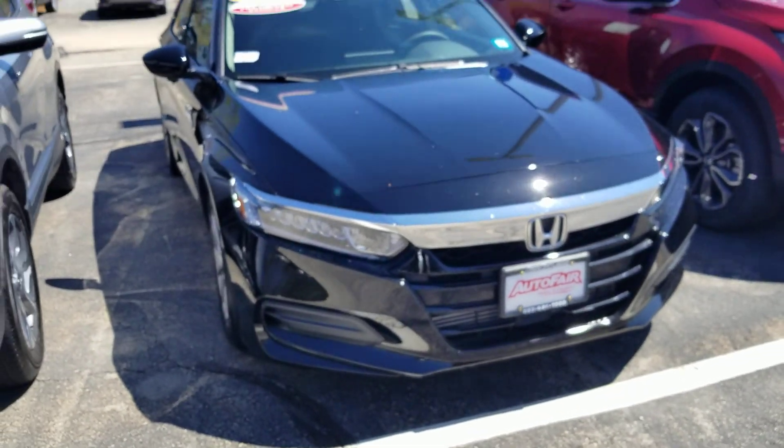Hi Mandy, this is Sue from Autofield Honda. I'm making a quick video of this 2018 Honda Accord that you inquired about.